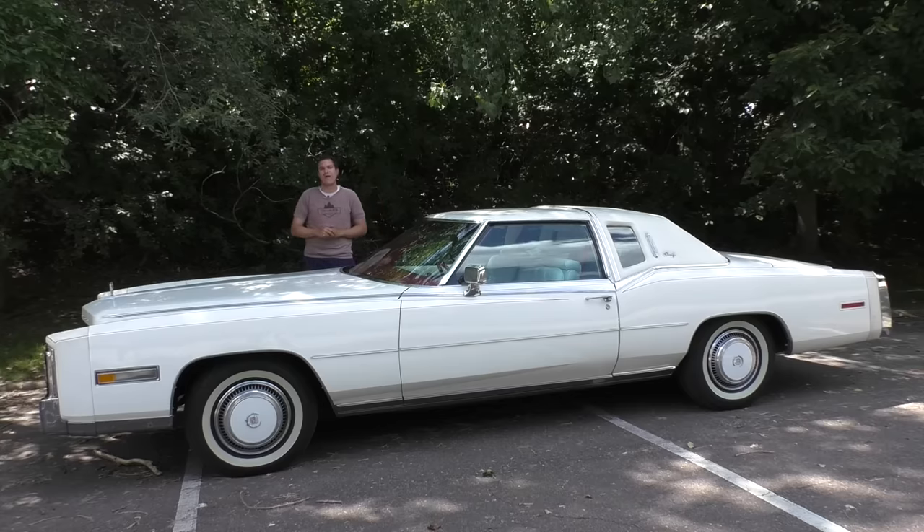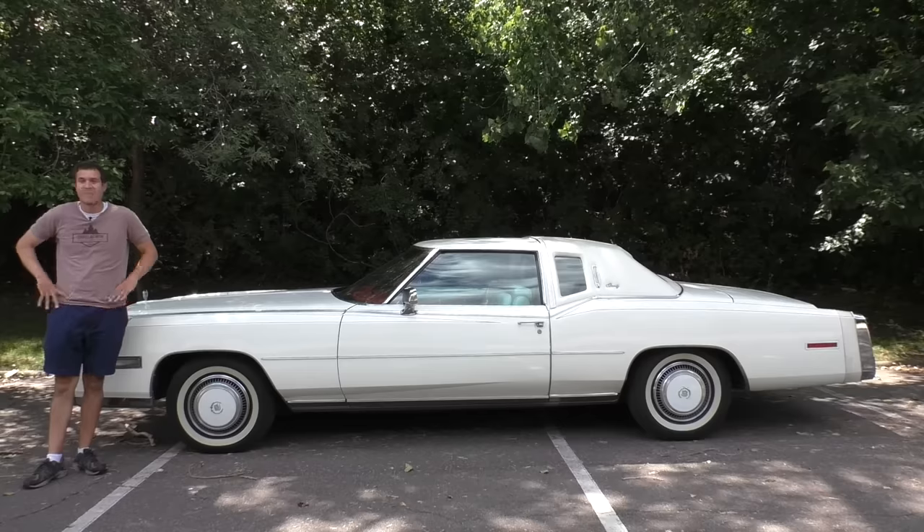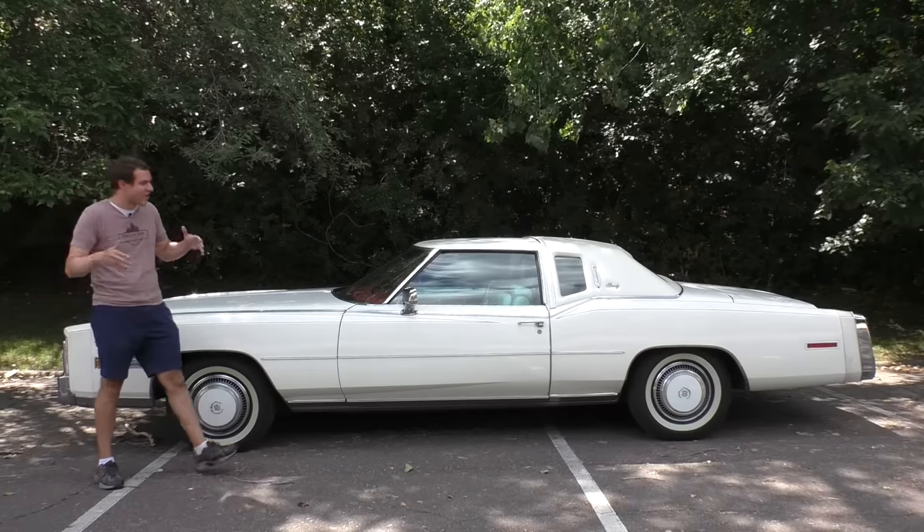And then, as usual, I'm going to drive it and give it a Doug score. I'm going to start with the most impressive quirk of this car, namely its size.